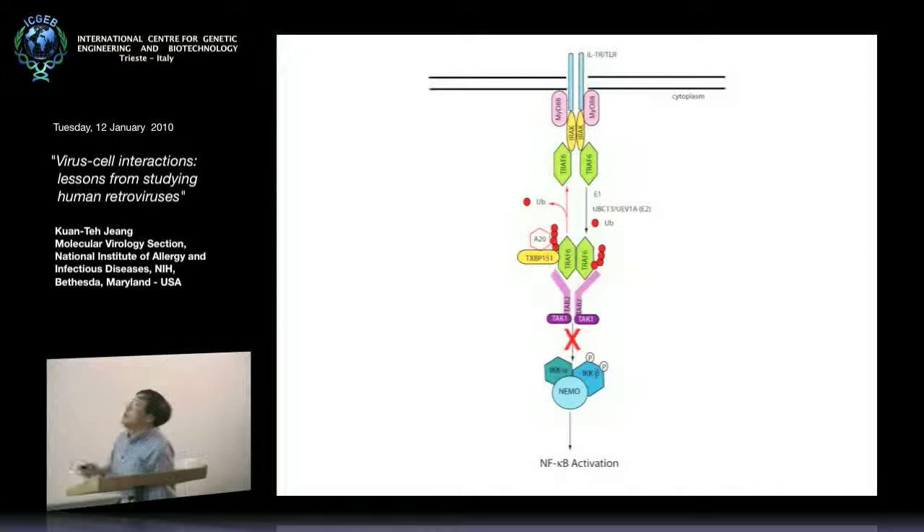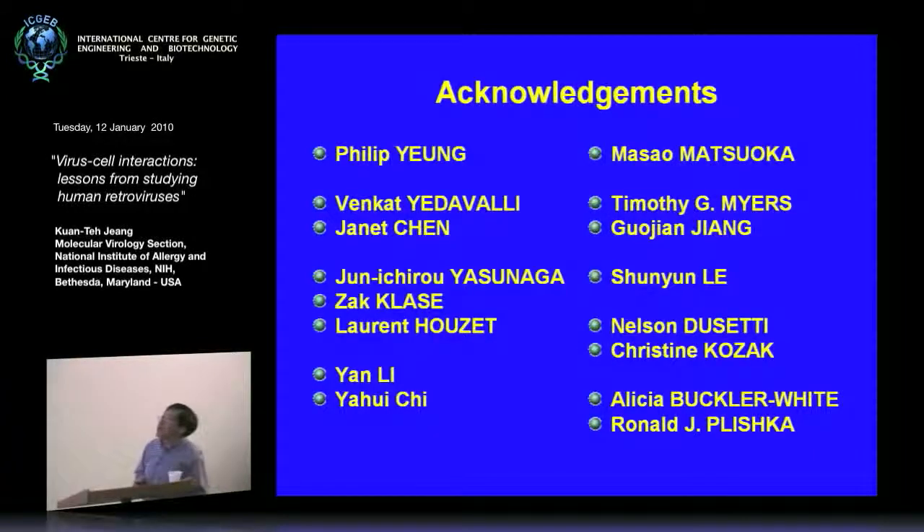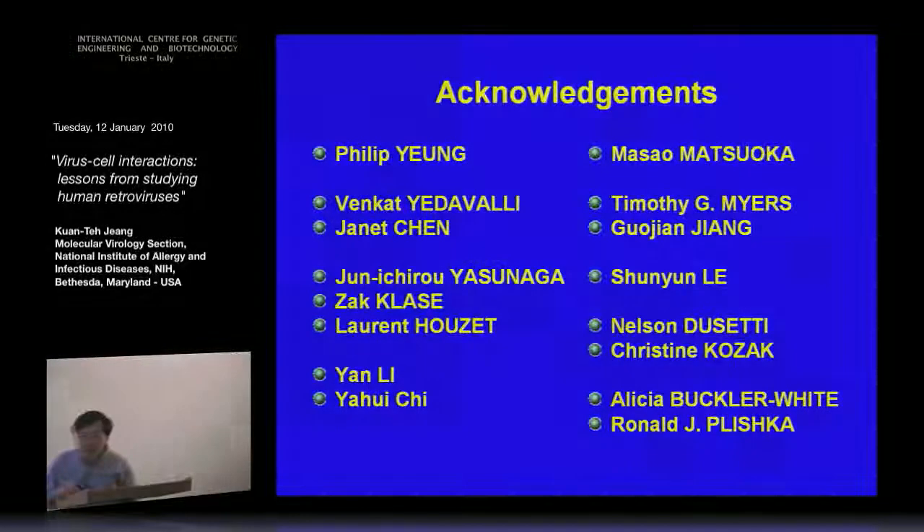We were sort of happy with this chapter of studying cancer via the inflammation angle. Finally, let me close by acknowledging the postdoctoral fellows — in particular, a very energetic female postdoc who did all the Sun-1 experiments. Thank you very much.